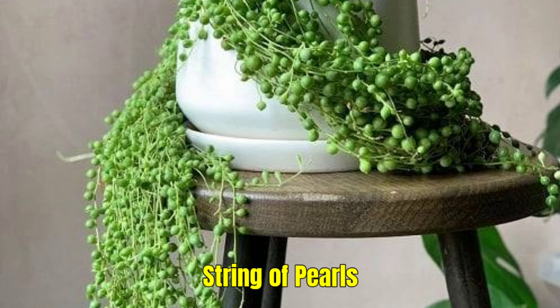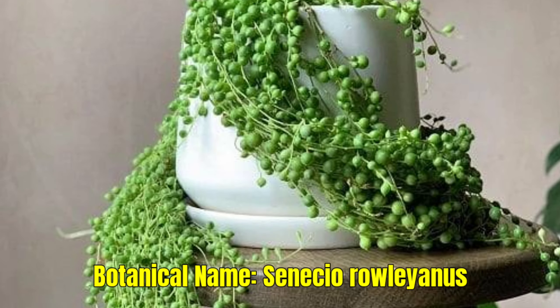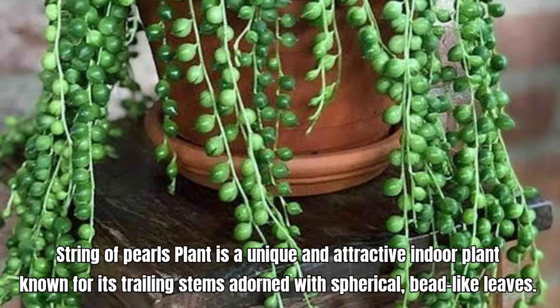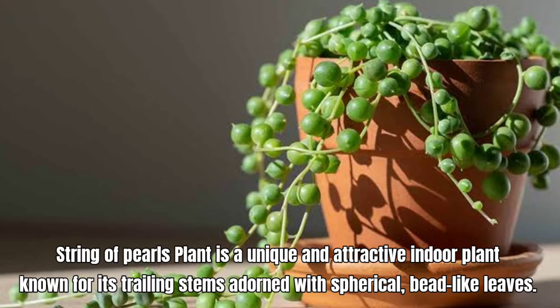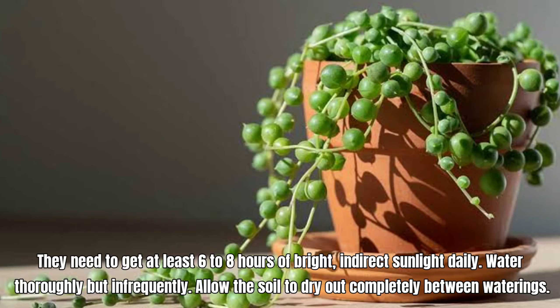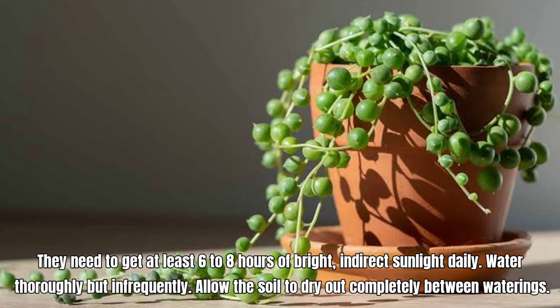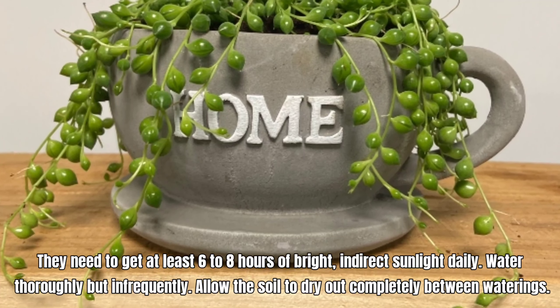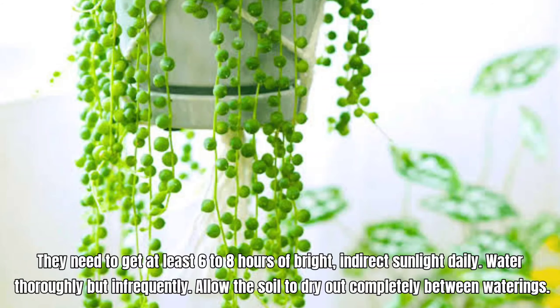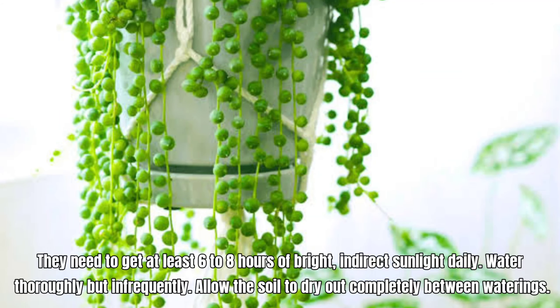String of Pearls, also known as Senecio rowleyanus. It is a unique and attractive indoor plant known for its trailing stems adorned with spherical, bead-like leaves. They need at least 6 to 8 hours of bright, indirect sunlight daily. Water thoroughly but infrequently, and allow the soil to dry out completely between waterings.